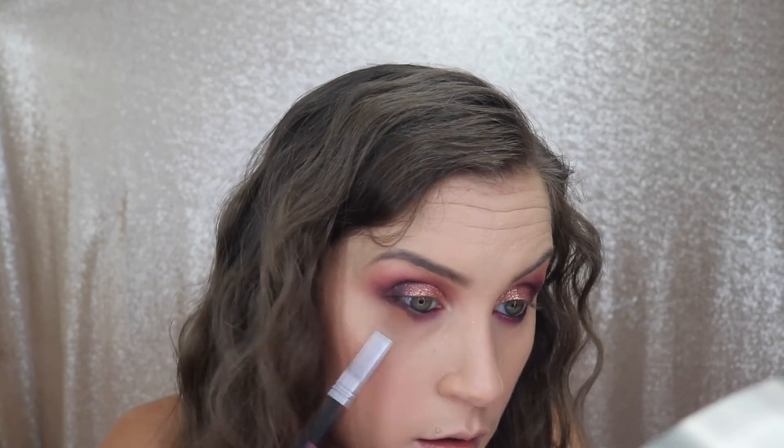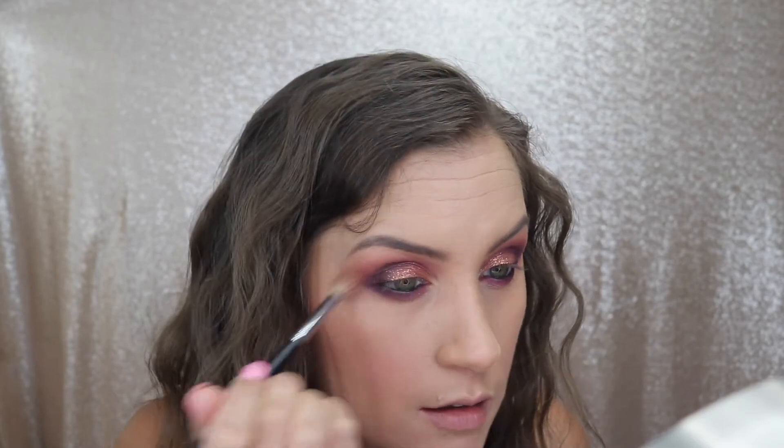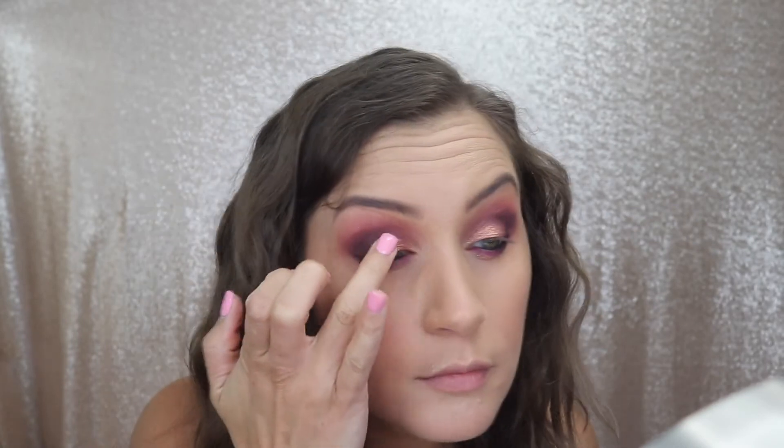Whenever I finish an eye look I always like to go back in and see if I need to touch anything up. Here I'm taking my liner brush and adding a little bit more of that darker shade, then taking my clean fluffy brush to make sure there are no harsh lines, and also adding just a little bit more of that glitter pigment.